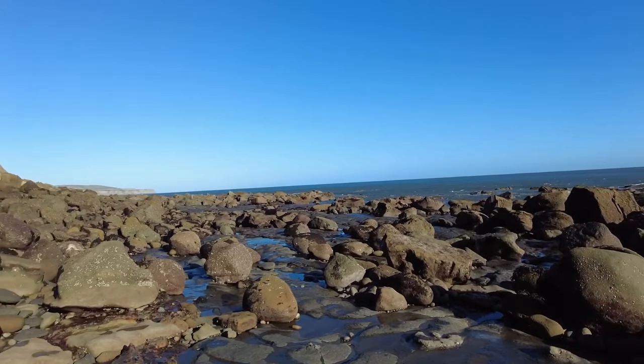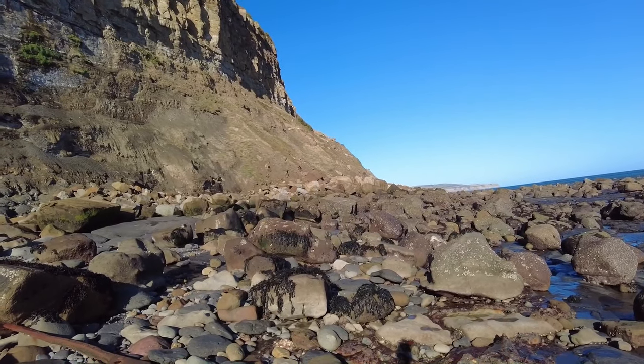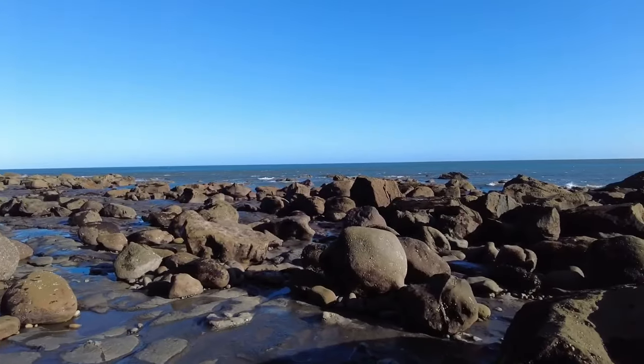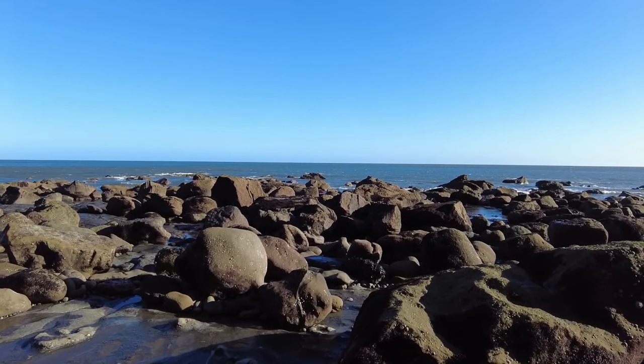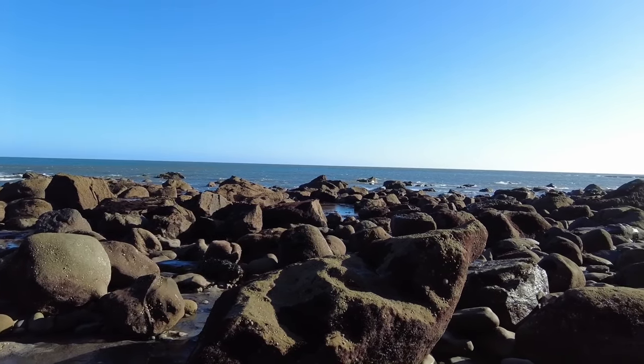It's an absolutely gorgeous place, Ravenscar, if you can manage the climb up and down the cliff. It's well worth it even if there are no fossils, just for the nature. The seal colony is absolutely amazing to see as long as you keep your distance. Time to set off back the way we came — if I find anything of interest I'll be sure to show it.